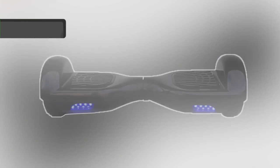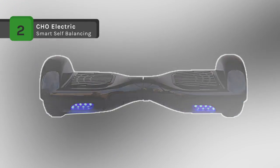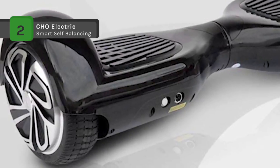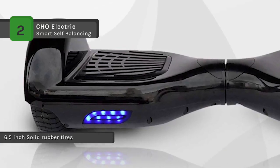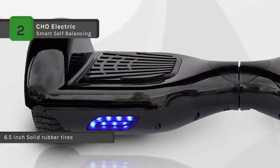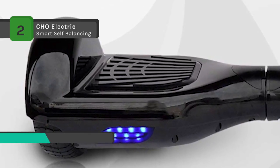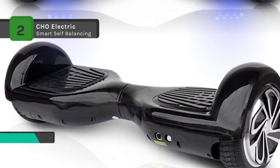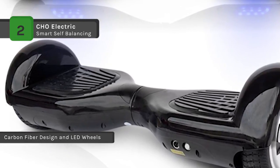The CHO Electric Smart Self-Balancing Hoverboard is UL 2272 certified, an approved electric hoverboard with a built-in Bluetooth speaker. You can connect to Bluetooth so that you can play music directly from your phone. The 6.5 inch tires provide a smooth riding experience and are easy to control. It has a stronger shell and sturdy structure with a maximum load of 220 pounds.